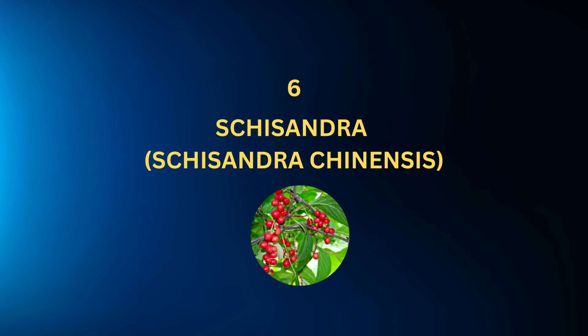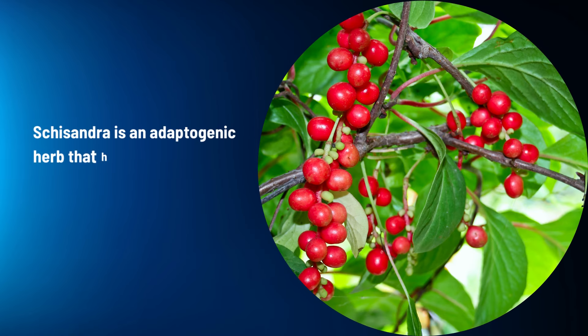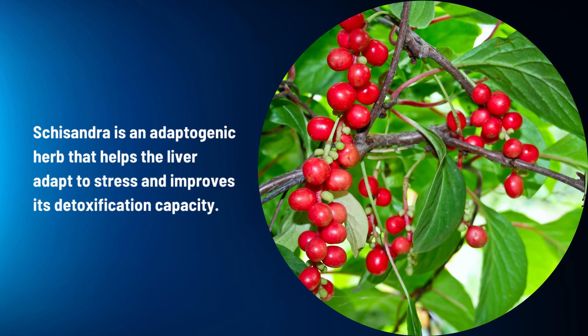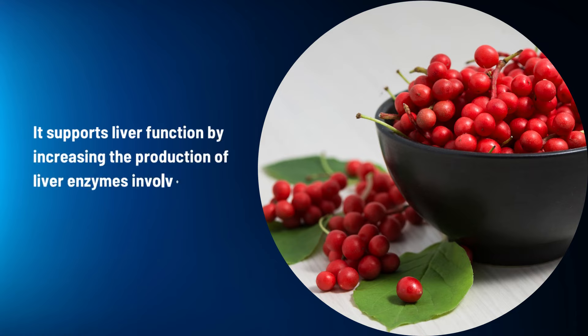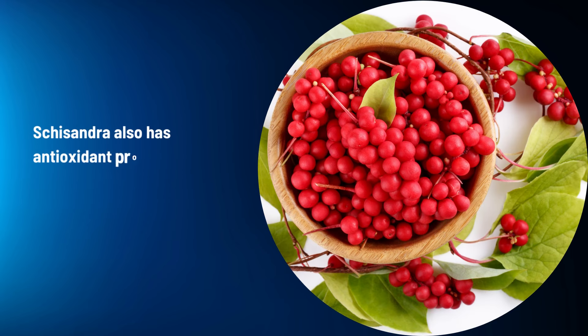Schisandra (Schisandra chinensis): Schisandra is an adaptogenic herb that helps the liver adapt to stress and improves its detoxification capacity. It supports liver function by increasing the production of liver enzymes involved in detoxification processes. Schisandra also has antioxidant properties that protect the liver from damage.